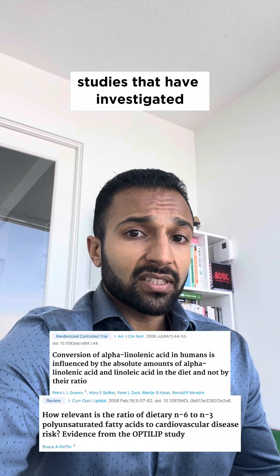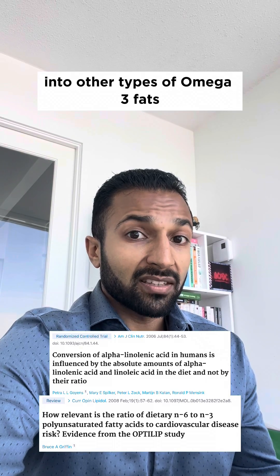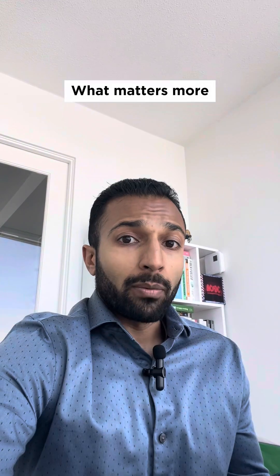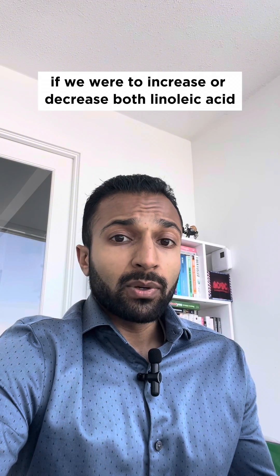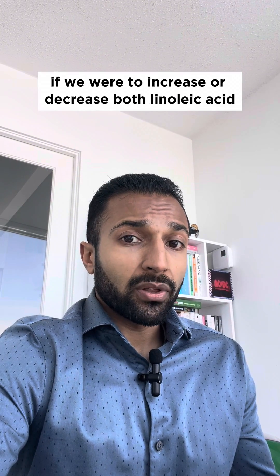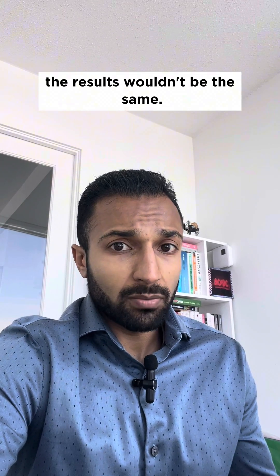Interestingly, studies that have investigated if there is an optimal ratio for the conversion of ALA into other types of omega-3 fats have actually failed to identify one. What matters more is the total amount of each fat that is consumed. For example, if we were to increase or decrease both linoleic acid and alpha-linolenic acid but keep the ratio the exact same, the results wouldn't be the same.